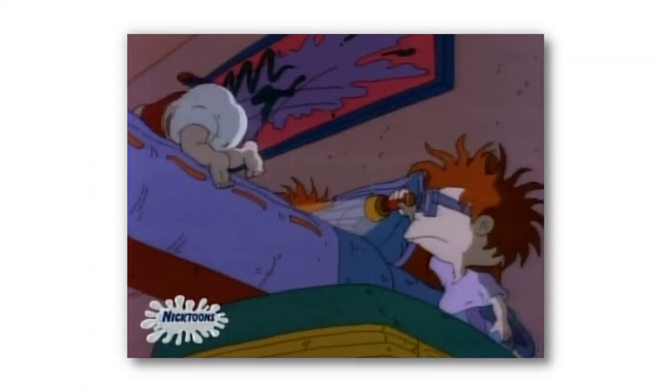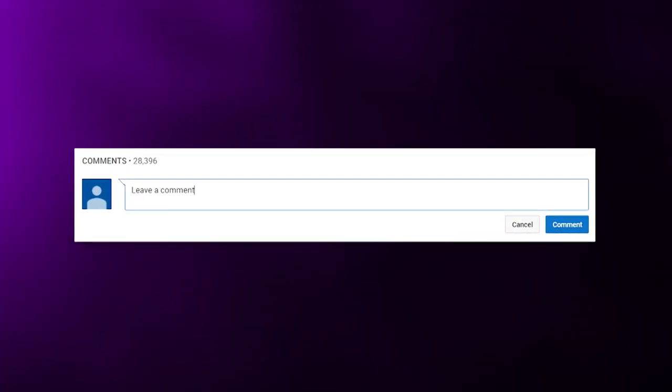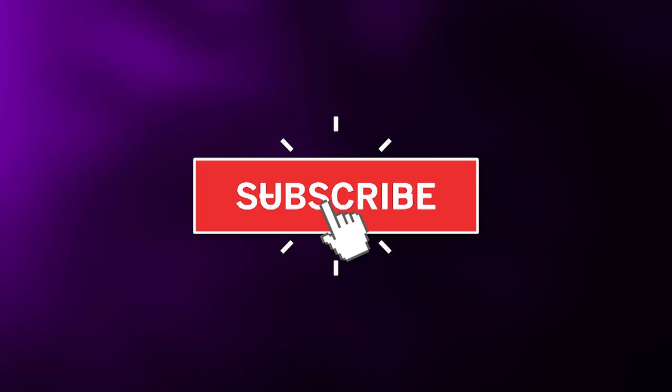We're back with 5 more Errors Hidden in Classic Cartoons, so sit back, relax and enjoy the video. Before we get started though, leave a comment down below — what was your favourite cartoon as a kid? Also, don't forget to subscribe to the channel; that way you enter into our monthly shout out giveaway.